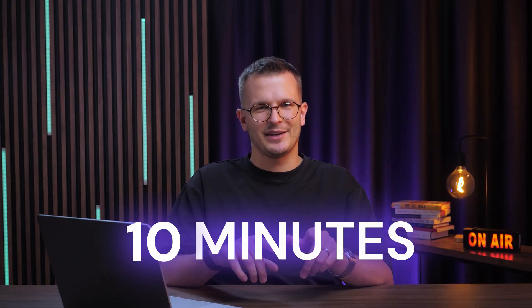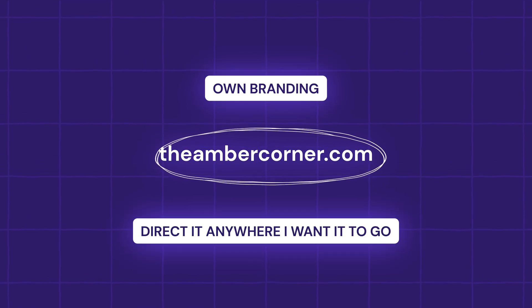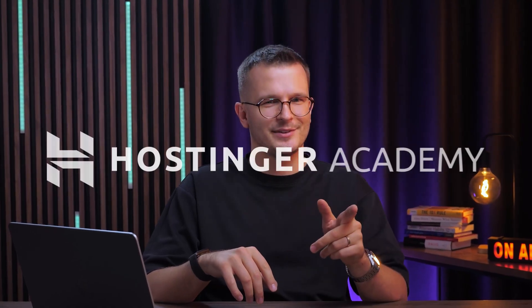I'm Claudius, Head of Domains here at Hostinger, and I set up this professional domain in about 10 minutes. With that domain, I can have my own branding and direct it anywhere I want it to go. So in today's video, I'm going to show you just how I did it and why you might want to do the same.